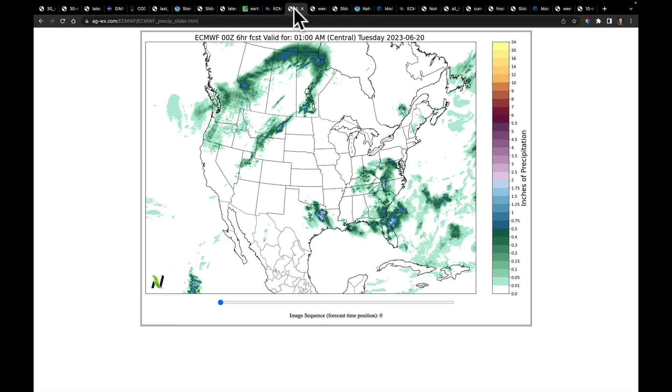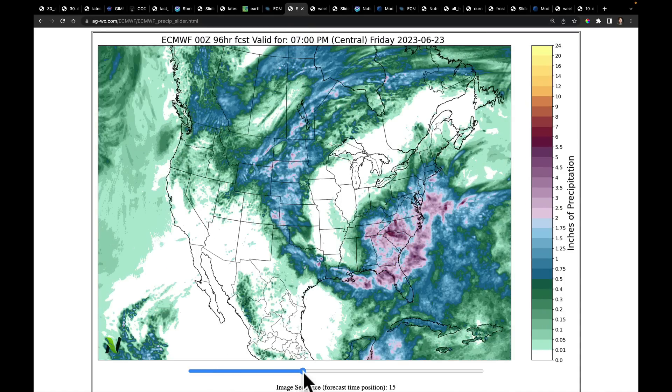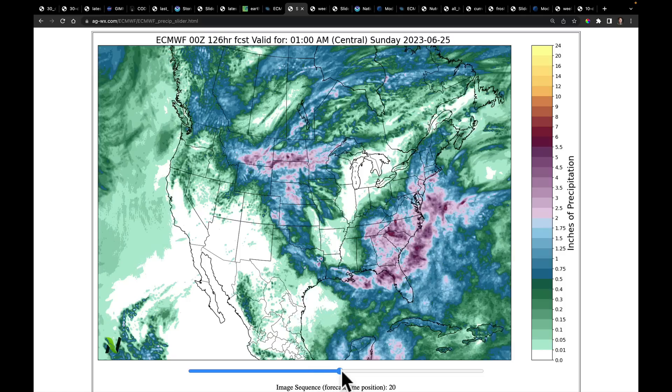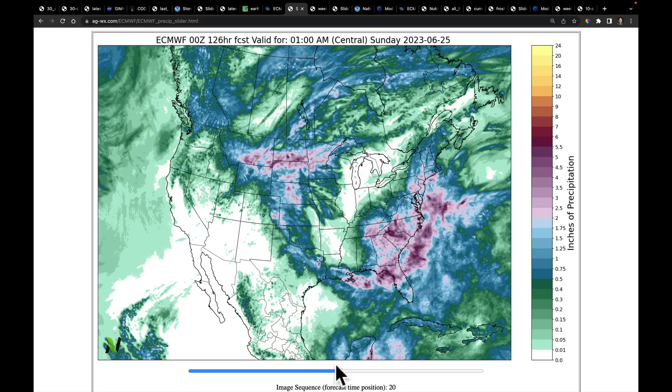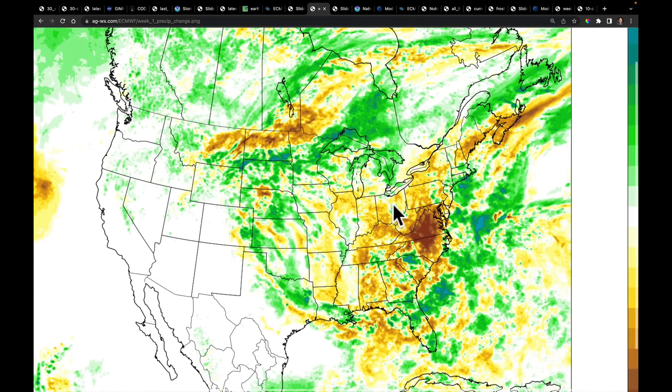Let's go ahead and look at the models. This is the newest ECMWF run. If you remember last night's in-depth, we were watching for this weekend for this area to fill in. We then expected those storms to come cascading into Iowa, Missouri, Illinois, southeast Minnesota, Wisconsin, Michigan, Indiana — states that love to hear me say their names with rain in the forecast. But the latest model trend in that area was drier compared to the previous run.